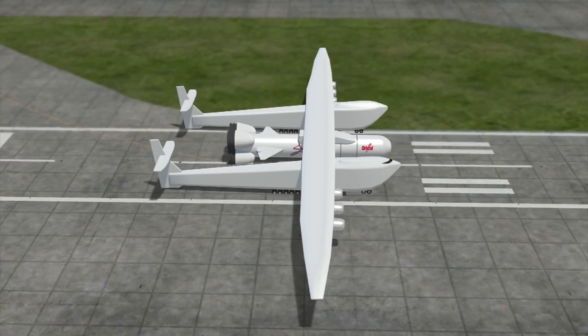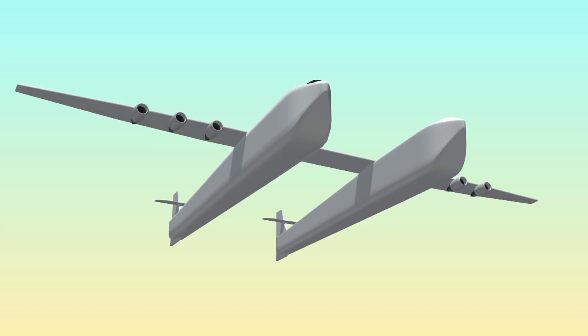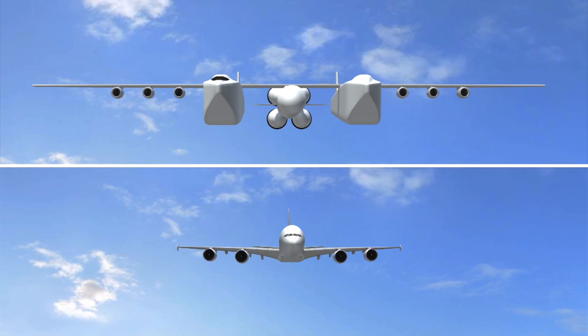The Stratolaunch commences takeoff with a rocket attached to its belly. With no payload, the plane weighs around 250 tons. With fuel and a fully loaded rocket, the plane can fly with a maximum takeoff weight of 650 tons. For scale, that's around the same weight as a commercial Airbus A380 carrying 550 passengers.